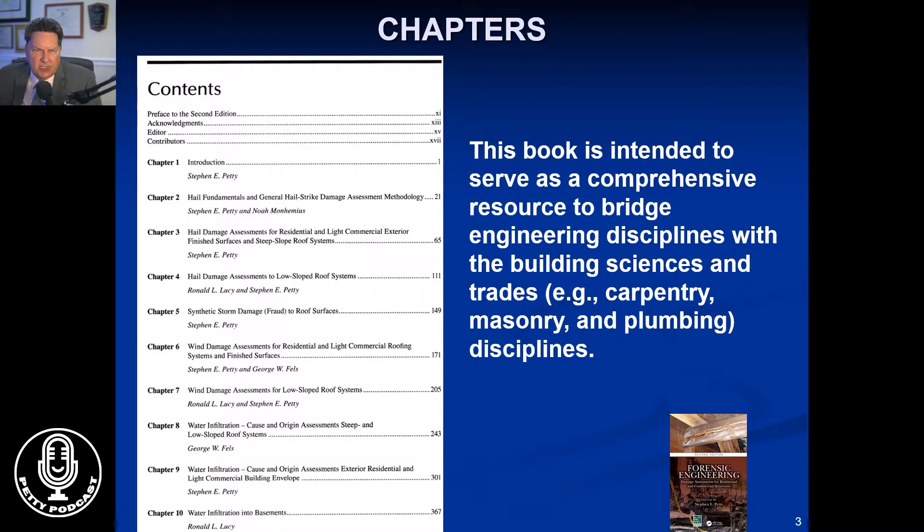The book is really a comprehensive bridge between the engineering disciplines and the building sciences. So many engineers do not have training in carpentry, masonry, plumbing, electrical, etc. And in order to figure out what's wrong when something goes wrong, you need to know how it should have been working. Many of these answers lie in understanding the trades. It takes us almost a year in my company to train somebody to be able to go out and do inspections.